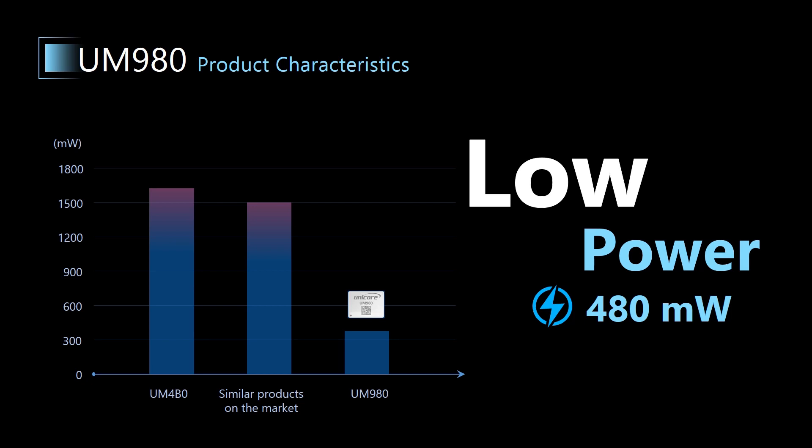Second, power consumption. Our previous generation product UM4B0 has a power consumption of about 1.6W to 1.7W, while UM980's average power consumption is only about 480 mW. This suggests that UM980 not only consumes less power, but also generates less heat.